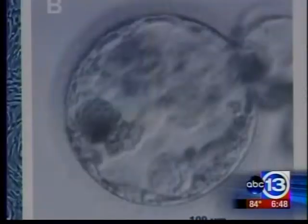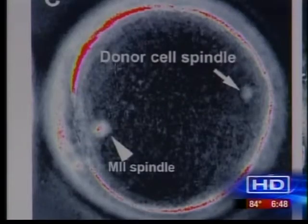Houston infertility expert Dr. Timothy Hickman says these scientists from the Oregon Health and Science University were not trying to create a baby. He says there's no reputable physician or scientist doing anything like that. The Oregon research is about using stem cells to repair organs.